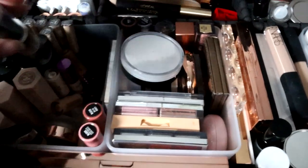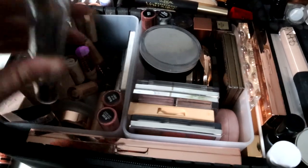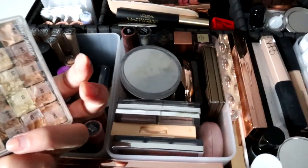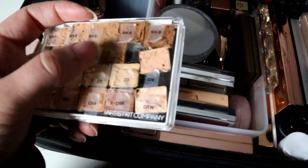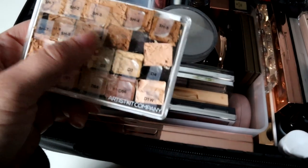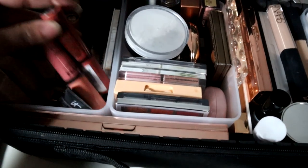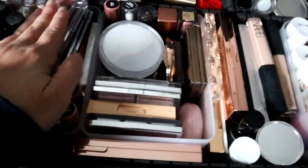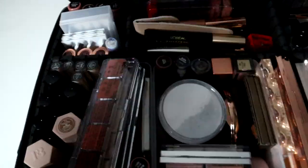I have the NYX Wonder Sticks — these are really good if you want something inexpensive. It comes with a highlight and contour but I mainly just use it for contouring. I have an RCMA palette with foundations that can be used as concealers or correctors. Then I have the NYX Butter Glosses in different colors — I mainly do bridal looks so I carry more pinkies and nudes.